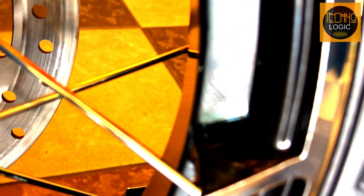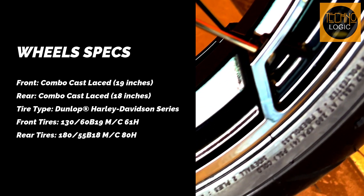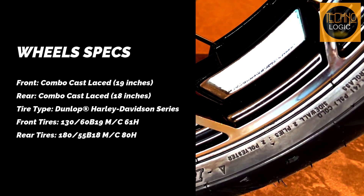Rolling in style: combo cast laced wheels — 19-inch front, 18-inch rear. Not just circles, they're your compass. A tire pressure monitoring system acts like having a tire whisperer on board.